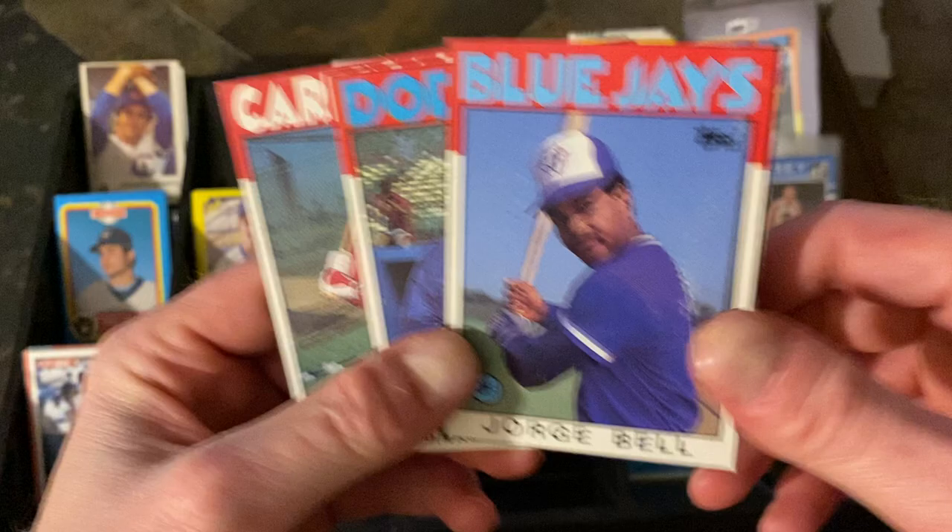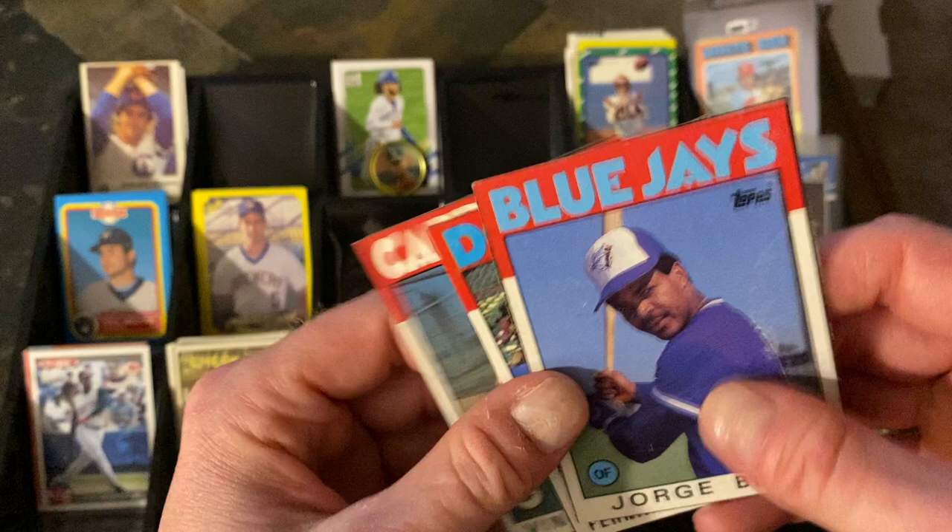I always love finding box bottoms. There's a George Bell, Fernando Valenzuela, and Vince Coleman — those are the '86 versions. I always love box bottoms. Found those in the dime box and was very happy.